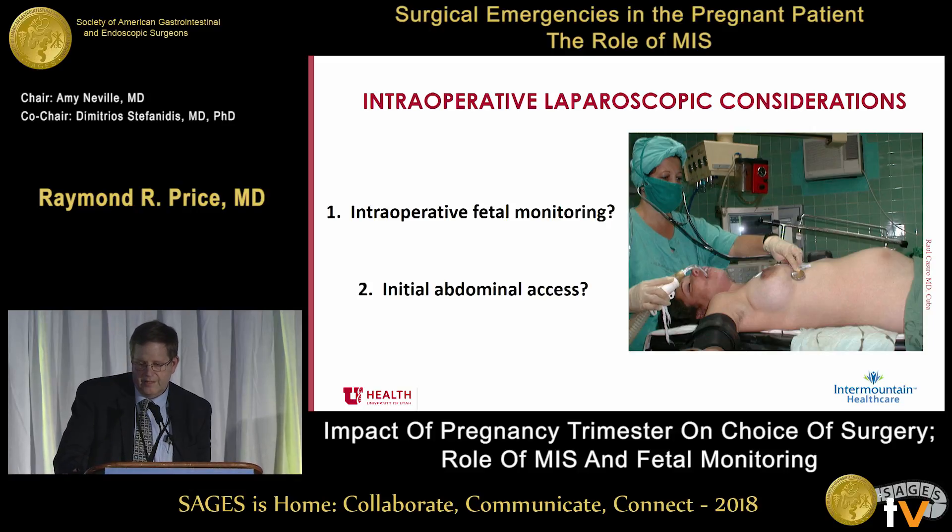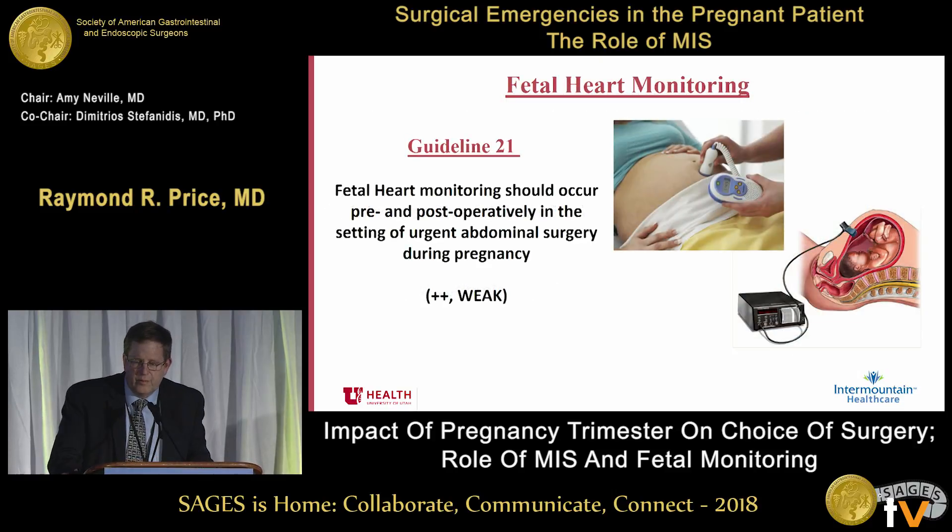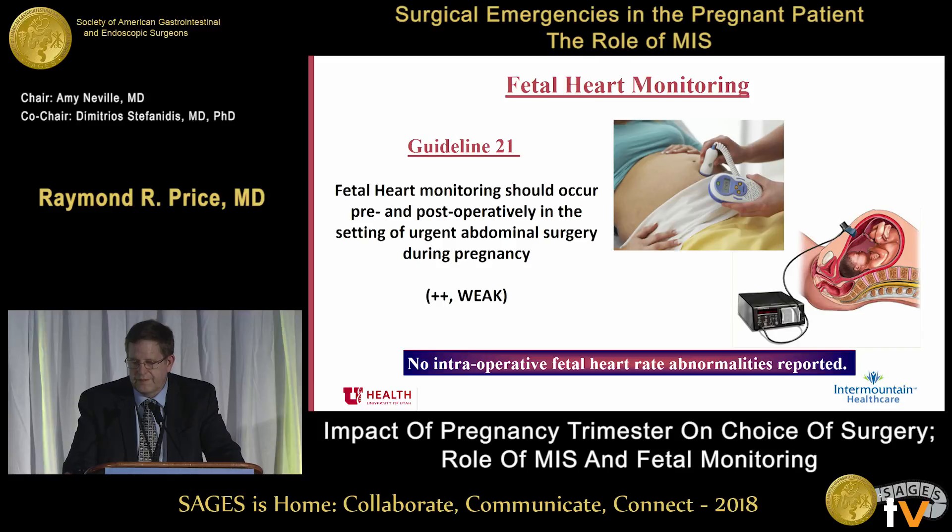I was asked to look at how we intraoperatively monitor the patient and what is the initial abdominal access most appropriate. As we look at fetal monitoring, the early SAGES guidelines had eight guidelines based on very minimal research data. Some of those early guidelines even included fetal scalp monitoring — very invasive. Guideline 21 states: fetal heart monitoring should occur pre- and postoperatively in the setting of urgent abdominal surgery during pregnancy. When the abdomen is markedly distended, monitoring with a belt around them is not going to work. There are no intraoperative fetal heart rate abnormalities reported in the literature, so pre- and post-op evaluation is a fairly good recommendation.